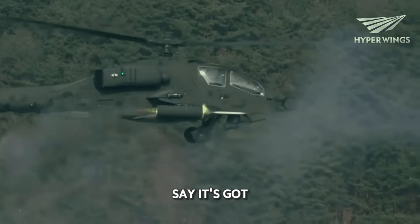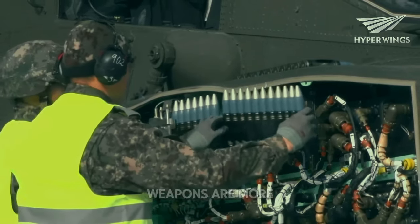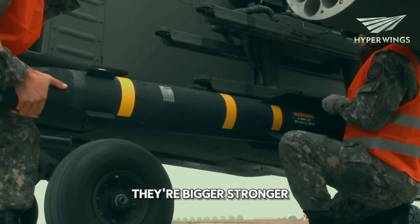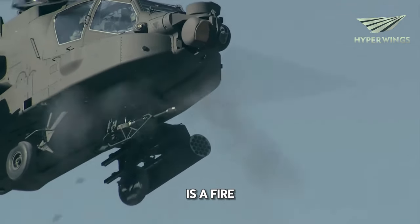When we say it's got more advanced weapons systems, think of it like this: imagine your regular water gun — well, the Apache Guardian's weapons are more like super soakers on steroids. They're bigger, stronger, and pack a serious punch. So if the regular Apache is a squirt gun, the Apache Guardian is a fire hose.